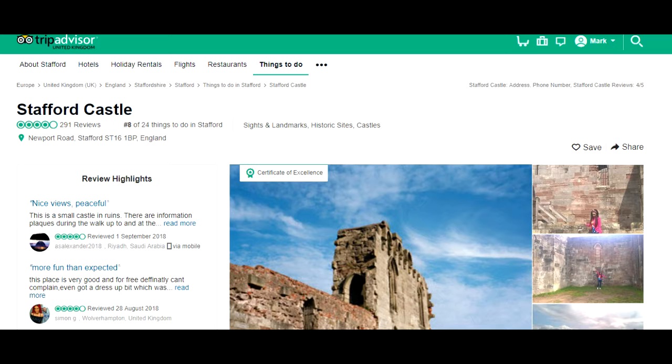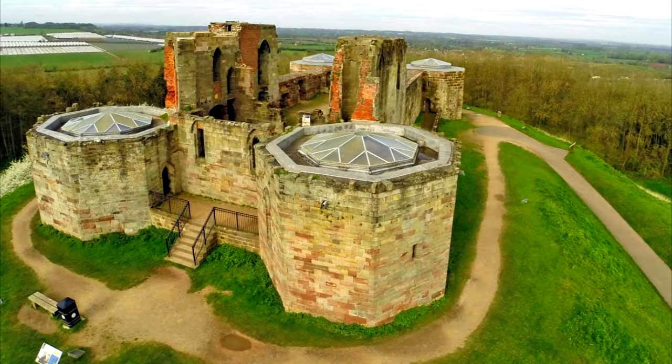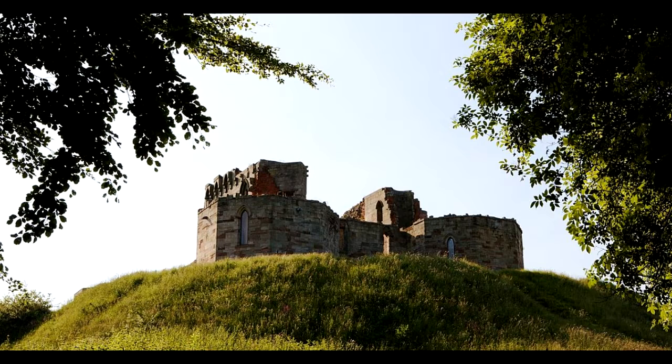The castle grounds are around about 26 acres and that includes the castle, a visitor centre, and parking. The parking is actually really good on this site and I've always found places to park whether you're going on a regular day or whether there's an actual event going on.